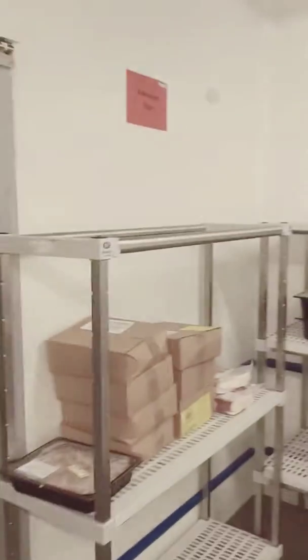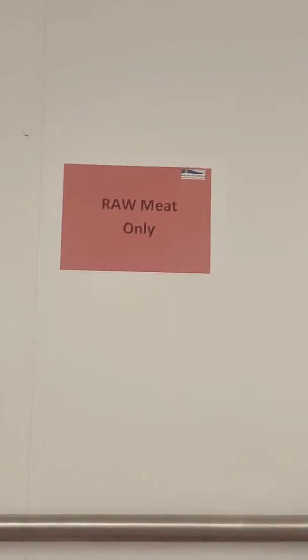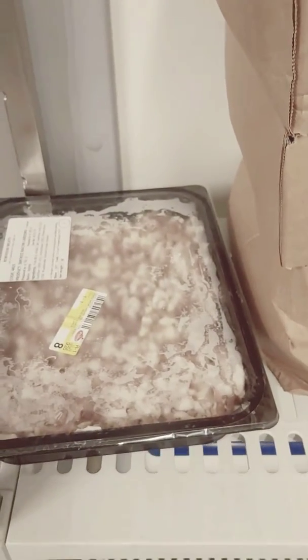Over here we have a raw meat section — raw meat, back rashers, sausages, diced smoked bacon, chicken fillets, chicken supremes. All this side, guys.